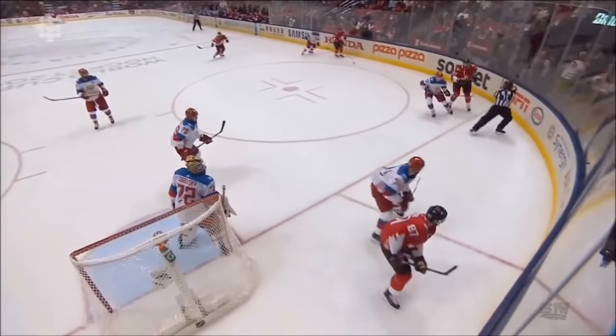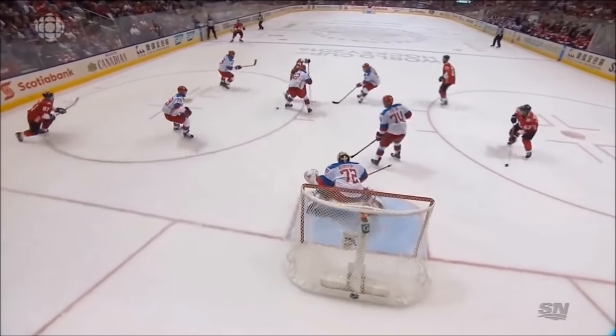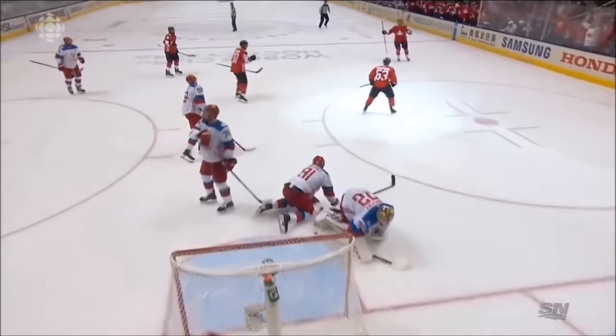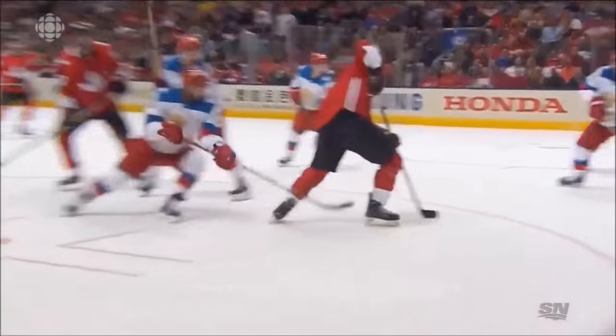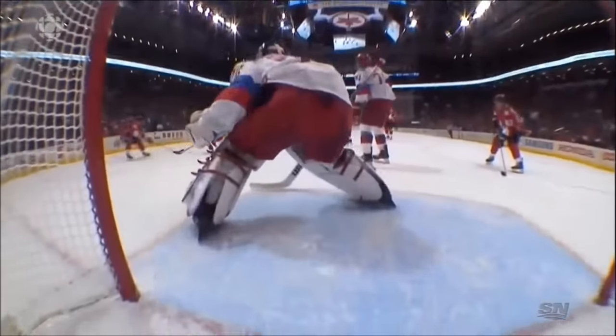A minute and 12 seconds after the go-ahead goal for the Russians, Sidney Crosby engineers the tying marker. Well, they're just shifts where you make a difference with your effort, and there's one where it's all about the captain. Makes the pass, sees the puck, wins the battle, gets it past Markov, and quick hands — no chance at all for Bobrovsky.